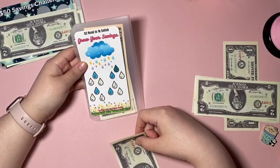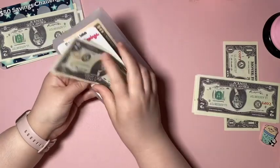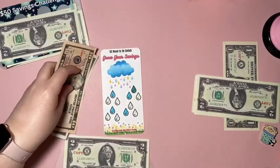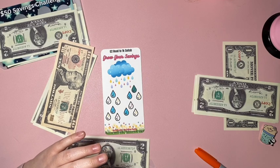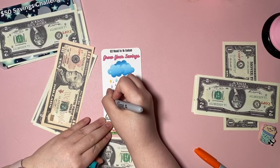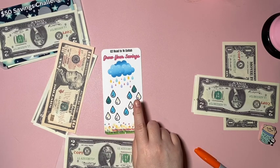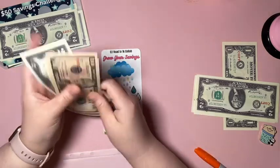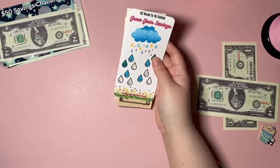Next we have another part of the collab — the Q2 Road to 1K collab — 'Grow Your Savings' by Sunflower Baddies Saves. It's got little water drops growing flowers. They only got two today so they will still be around next week. I'll color in the two dollars — I kind of like the thicker lines on this because I can just messily color and it still looks in the lines. So far for this one we have 10, 12, 14, 16 in 'Grow Your Savings.'